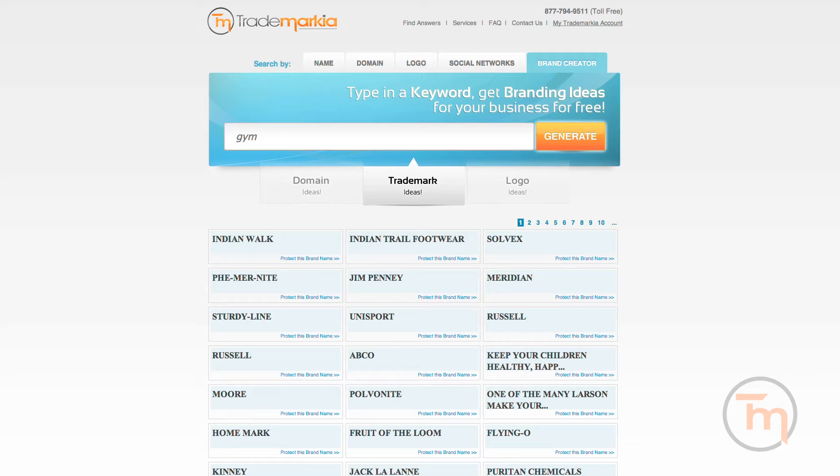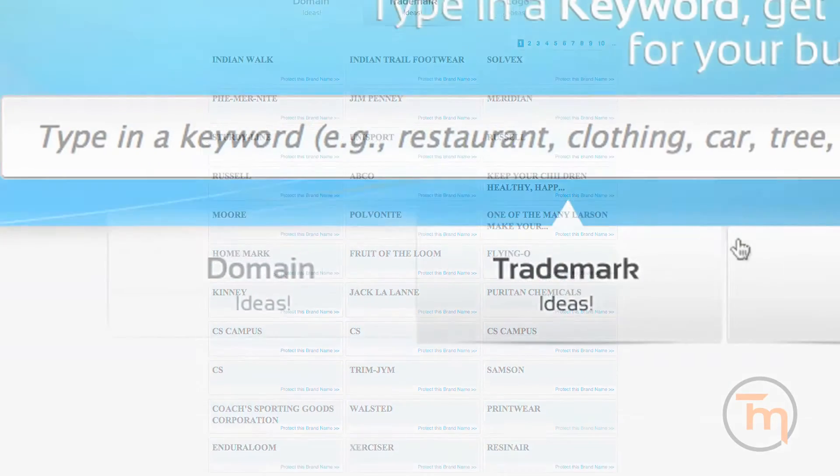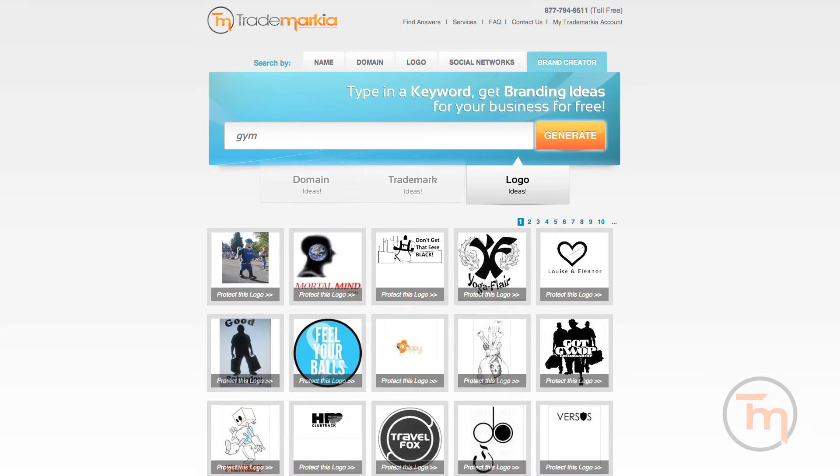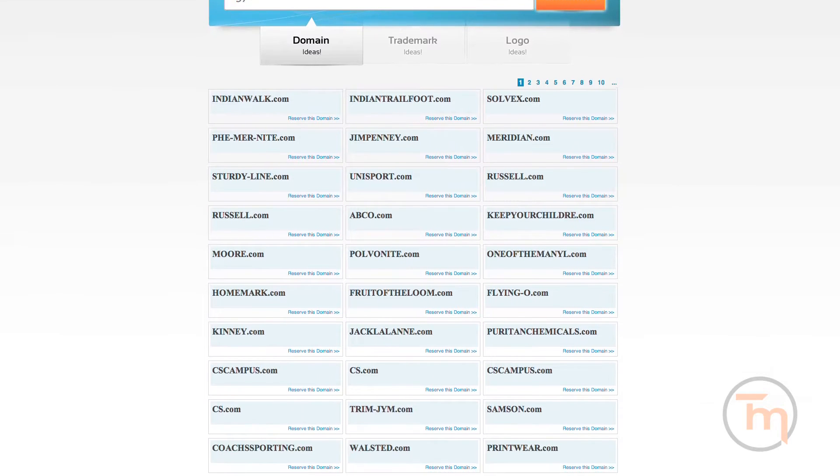For example, suppose you are starting a new gym. Here are ideas for new gym names, logos, and domain names, all compiled from abandoned trademarks for you for free.